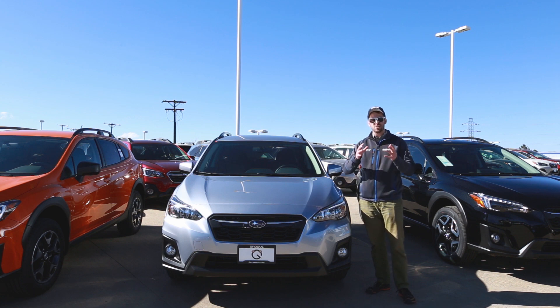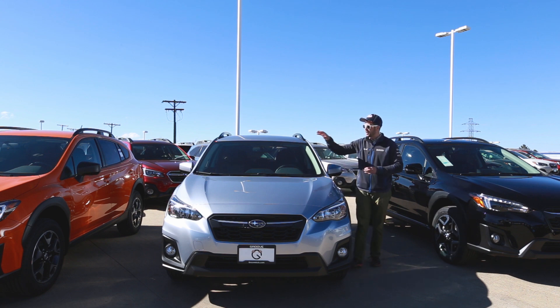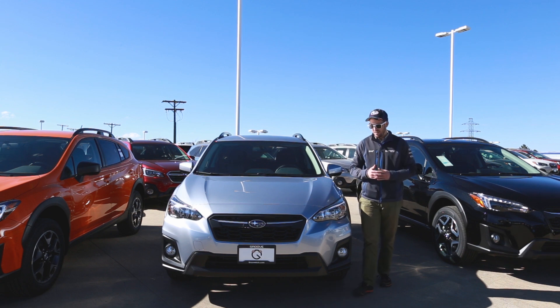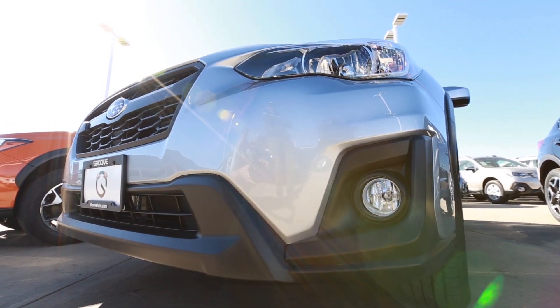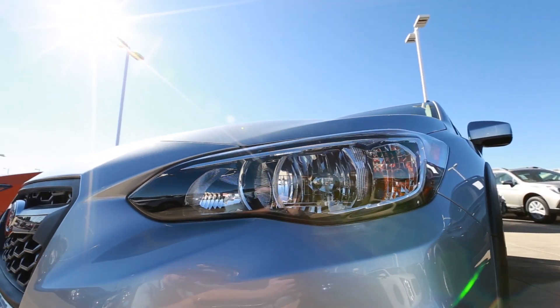A couple of things you'll notice on the outside of this car that make it different from the base. First, you're going to notice these body-colored side mirrors — you'll see this on both the Premium and the Limited. The base has black plastic mirrors no matter what color you get. Also, this one does come with fog lights standard, whereas the base model does not, though you could add them as an accessory. It also adds automatic headlights.